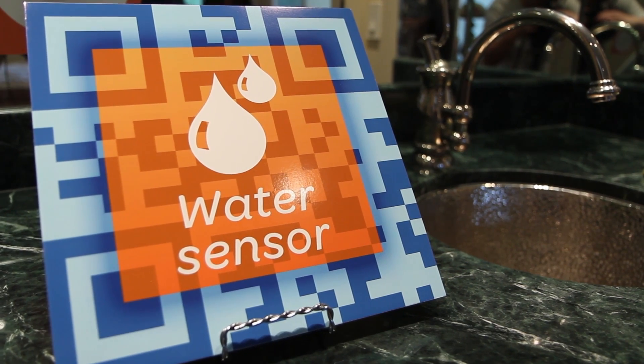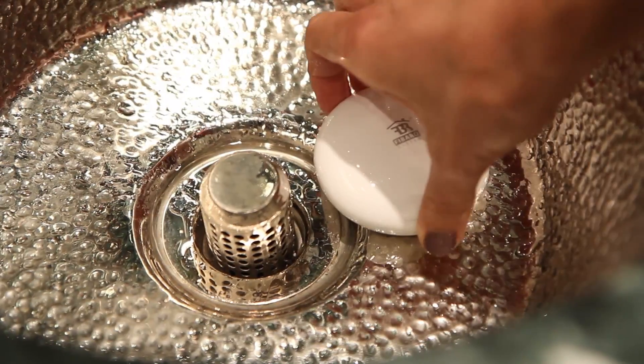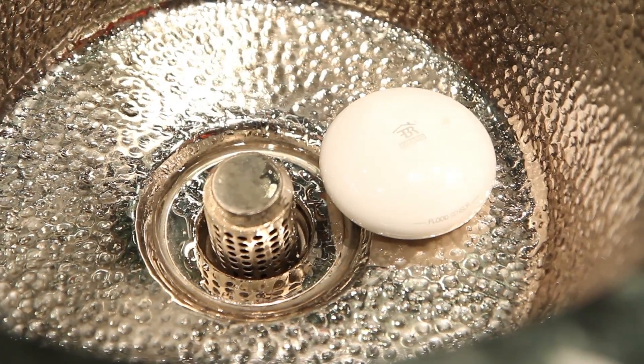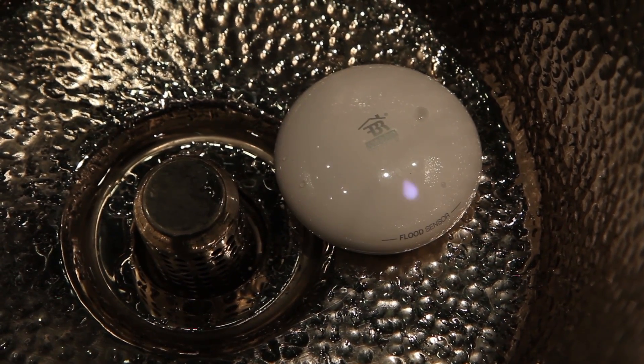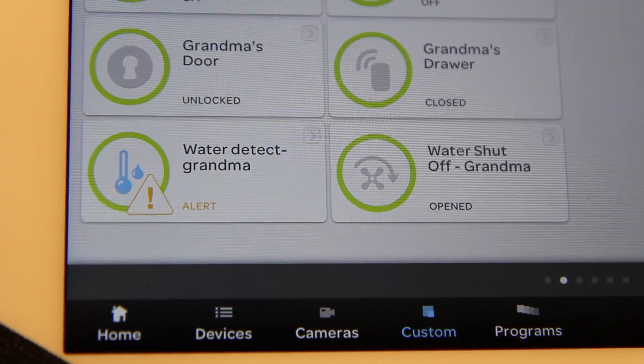With Digital Life, you have the ability to sense when water is running when it shouldn't be. Receive a notification, and you can even shut off the water at the main to avoid a major problem for your loved ones. Water is detected — you'll receive that notification on your smartphone or tablet.